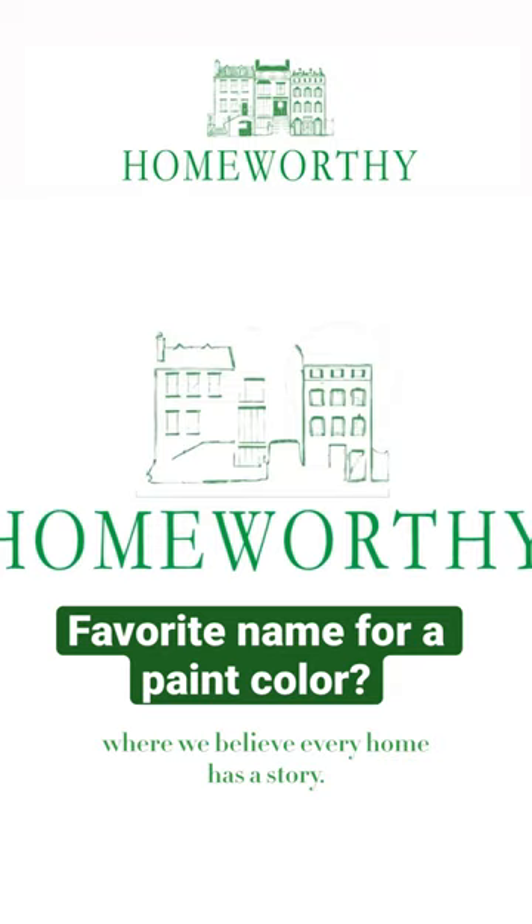You're watching Homeworthy, where we believe every home has a story. Like and subscribe for more.